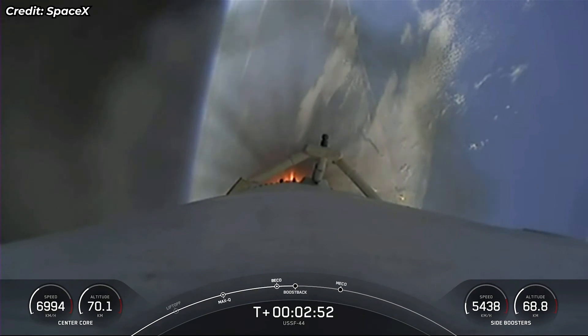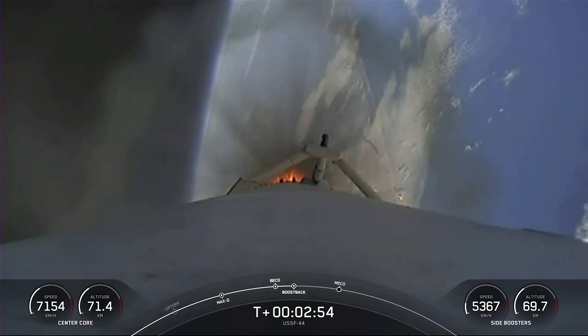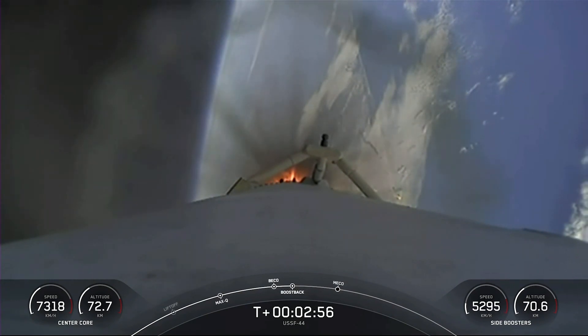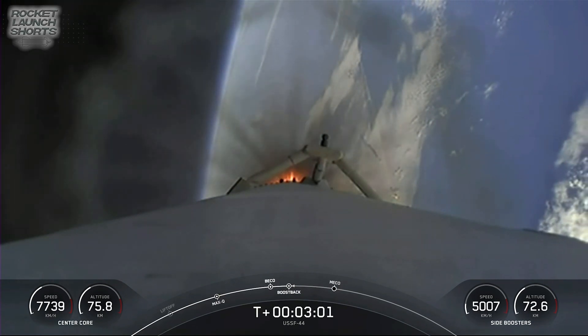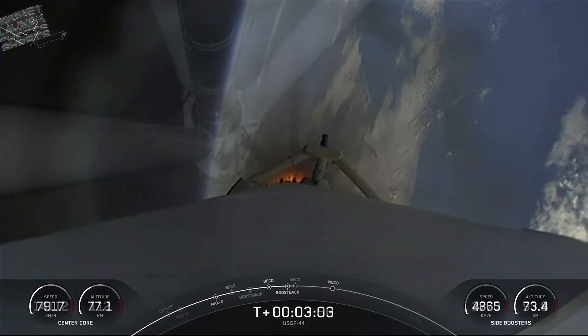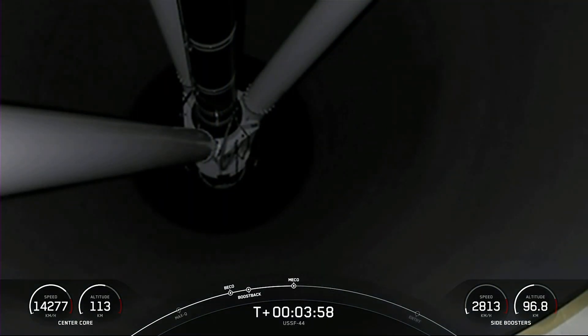There we can see three engines on each side booster have relit for their boost back burn. At this point in time, both side boosters are returning — all vehicles are following nominal trajectories. Good news there. Boost back burn shutdown.